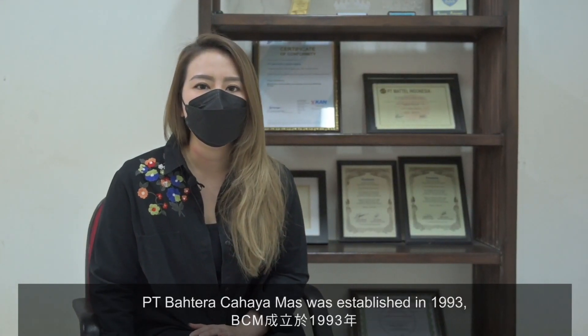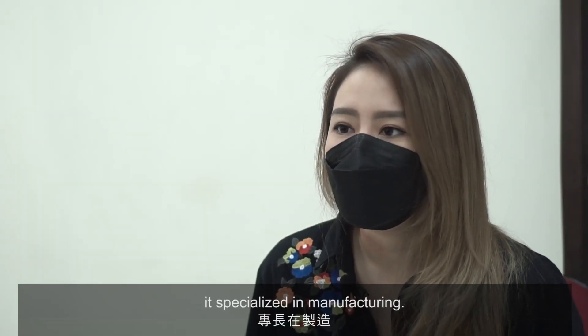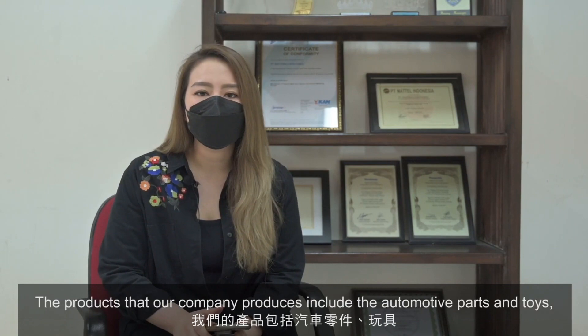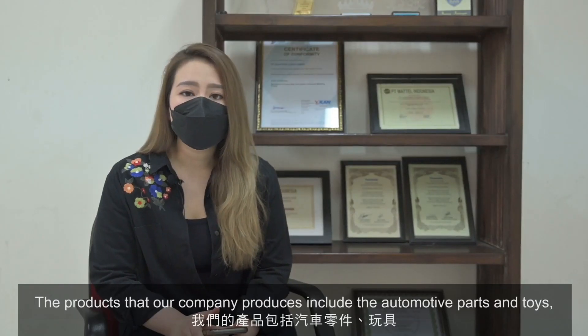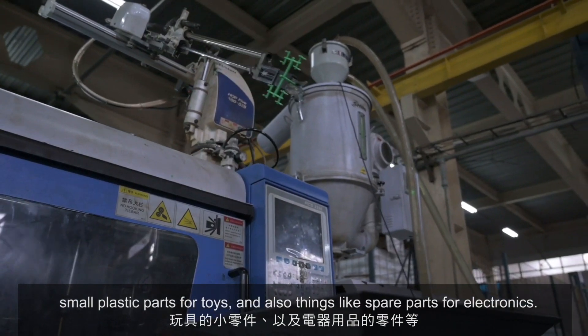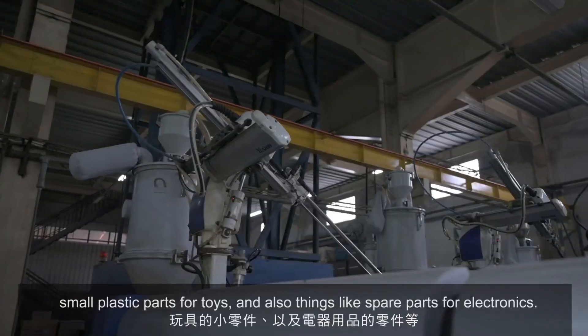PT Bahtera Cahayamas was established in 1993. It specializes in manufacturing. The products that our company produces include automotive parts and toys, and small plastic parts for toys.